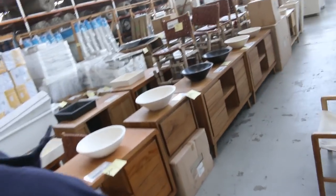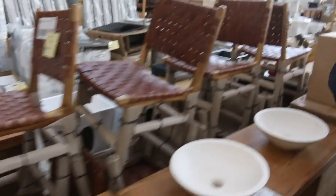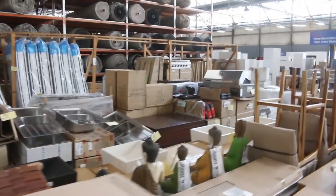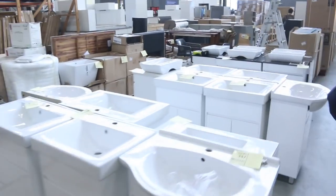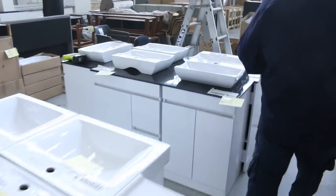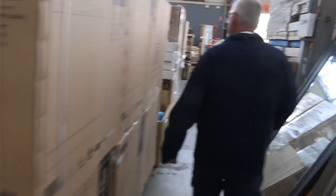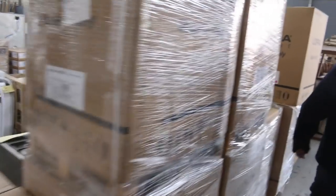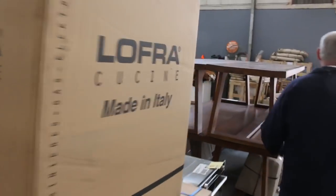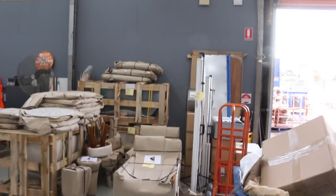Now a quick sneak peek of the other two auctions. Into the home renovators auction — we've got big heaps of new stock: lots of vanities, statues, barbecues over the back, some stone bars, and lots and lots of mirrors.